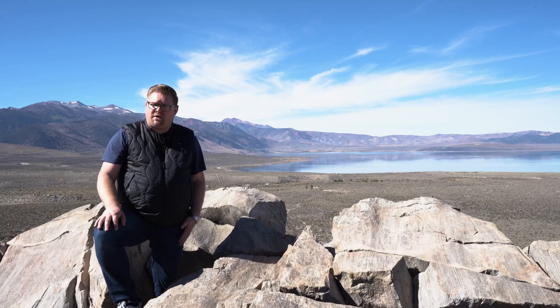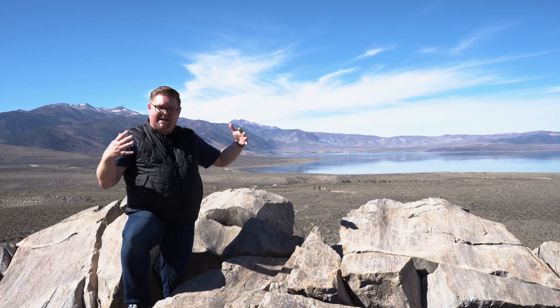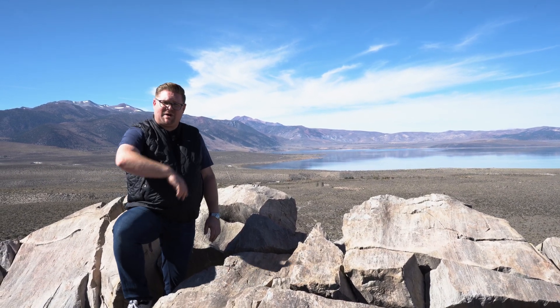Thanks for joining me on our adventure here at Panum Crater in Mono County. We're here at one of the highest points along the rim — a great spot to end because we can see beautiful Mono Lake behind us. Don't forget to click like, subscribe, and we'll talk soon.